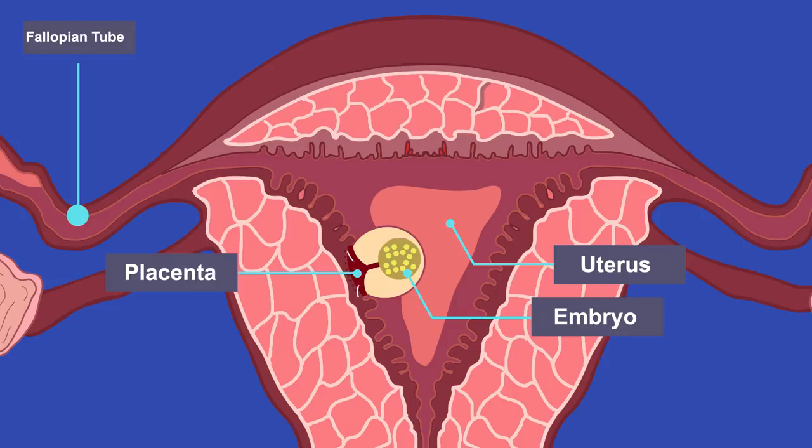Nutrients and oxygen will pass from the mother's blood into the embryo's blood in the placenta. Blood vessels in the umbilical cord transport these to the embryo. Waste products like carbon dioxide will pass from the embryo to the mother, where they are excreted.